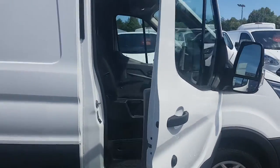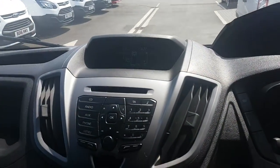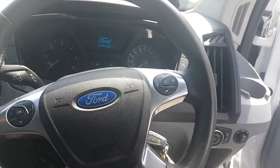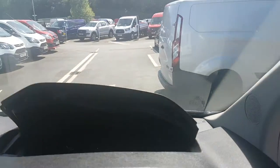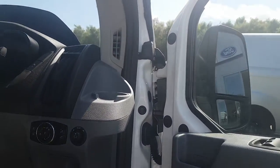This vehicle comes with driver's seat adjuster, CD player with Bluetooth and USB connection, steering wheel mounted controls, cruise control, a six-speed gearbox, dashboard storage, front and rear parking sensors, and automatic headlights and power folding door mirrors.